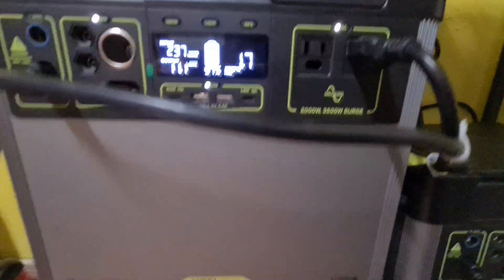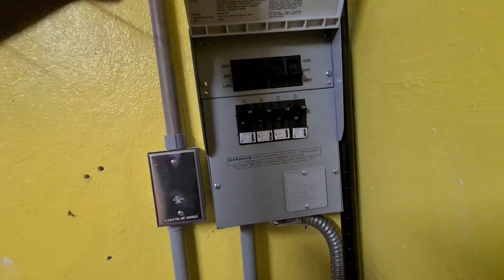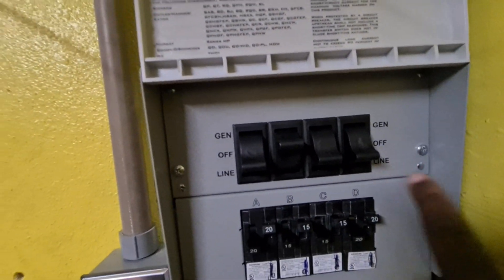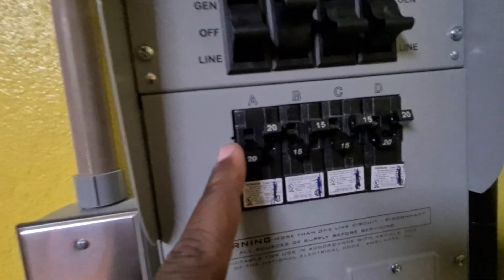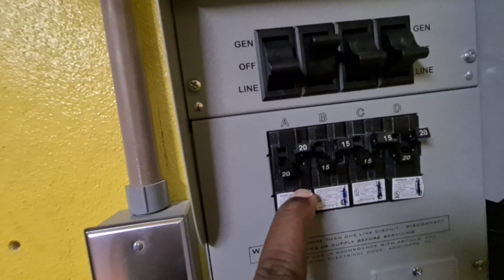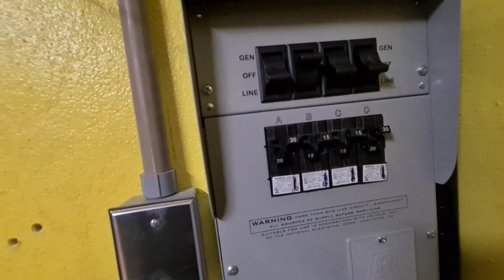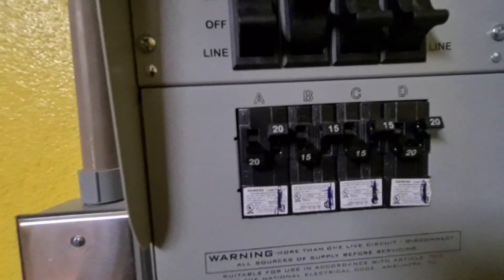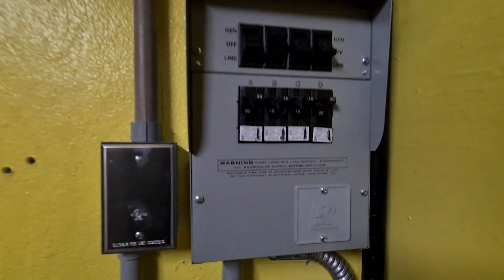Now let's go up to our transfer switch, which is very important. As you can see, we have 'GEN' and 'LINE' — the GEN represents solar. We have all our protected loads here: the master bedroom, bedroom one, bedroom two, bedroom three, and the refrigerator. We left out the freezer — that wasn't a priority — and we added one ductless air conditioner to the system.